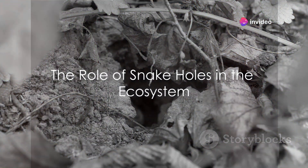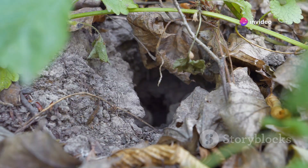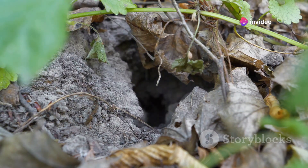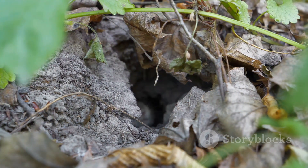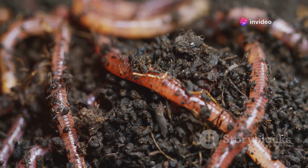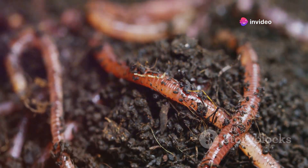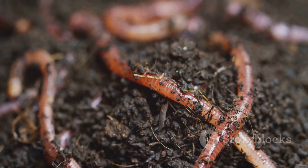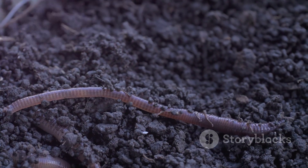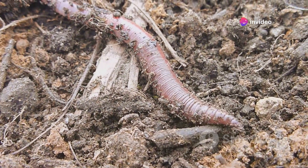Snake holes play a bigger role in the ecosystem than you might think. The intricate network of tunnels and chambers that form a snake's burrow aren't just a cozy home for our slithering friends, but also provide shelter for a whole host of other small creatures. From the tiny field mouse to the industrious beetle, these underground hideouts offer a safe haven from predators and harsh weather conditions. Snake holes also contribute significantly to soil aeration — the digging action of snakes helps to loosen the soil, improving its ability to absorb water and nutrients and promoting healthier plant growth.